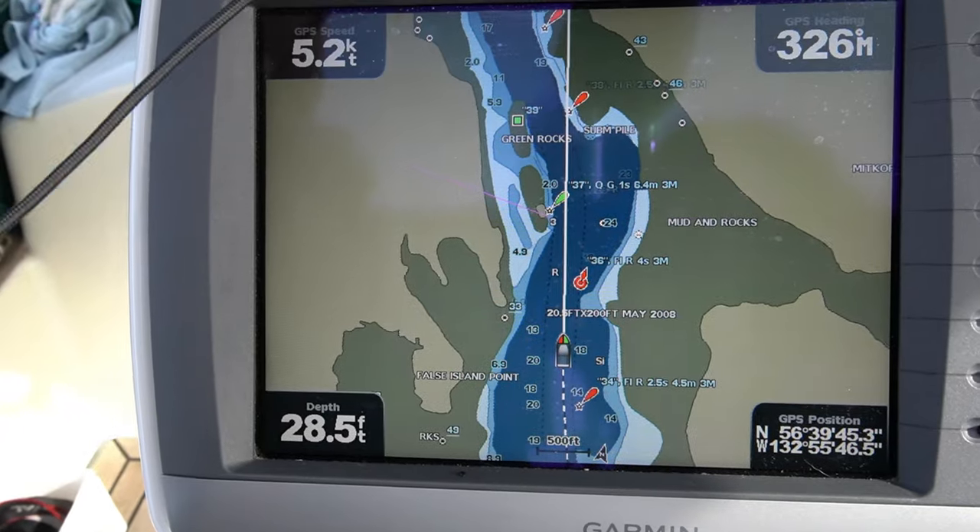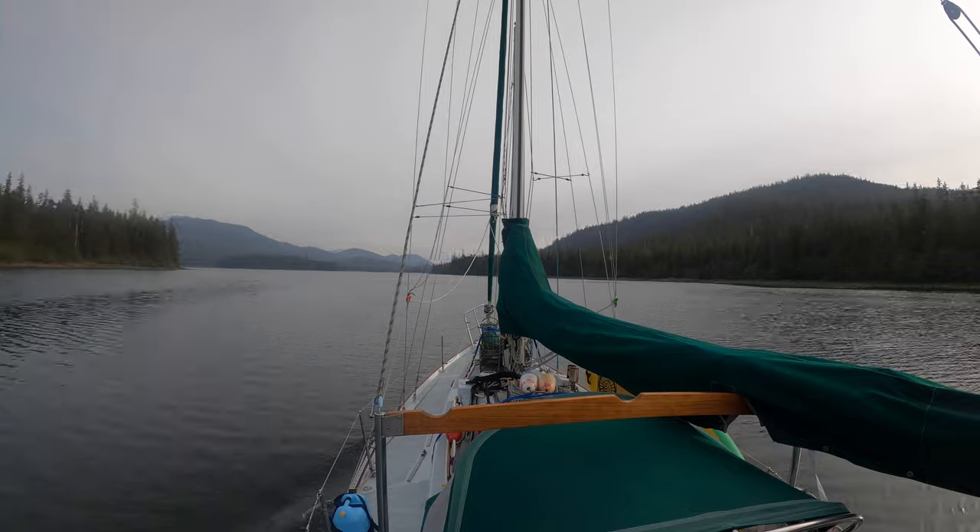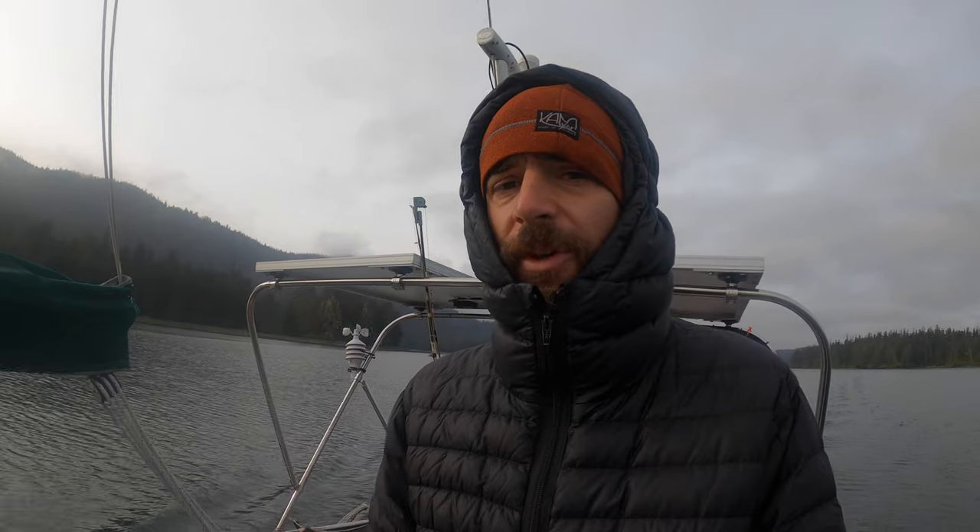Good morning — we are traveling through Wrangell Narrows right now on our way to Petersburg. We had a very calm evening and a couple of really nice sunny days here, really enjoying that. We're going to see what Petersburg has to offer — we've heard good things and are very excited to check it out, stretch our legs there, and just see what Petersburg is all about.